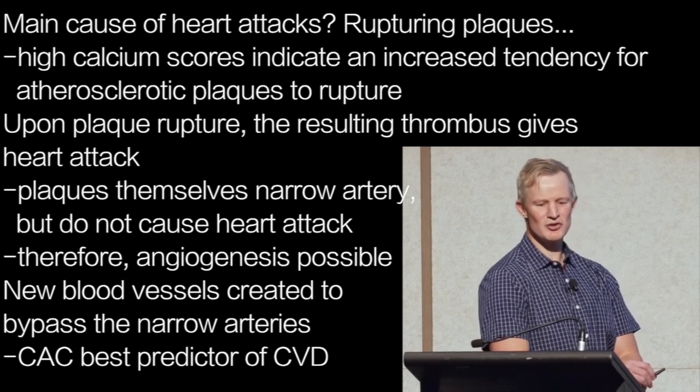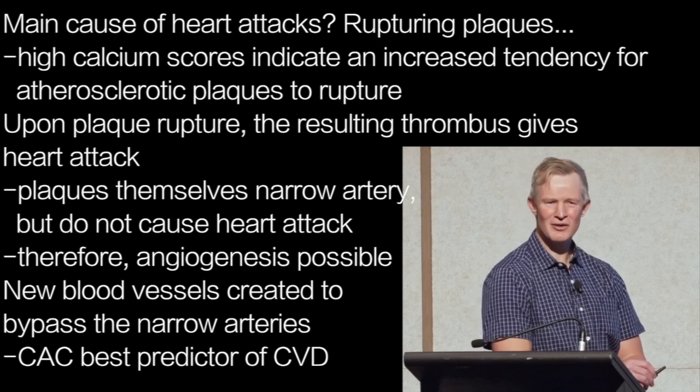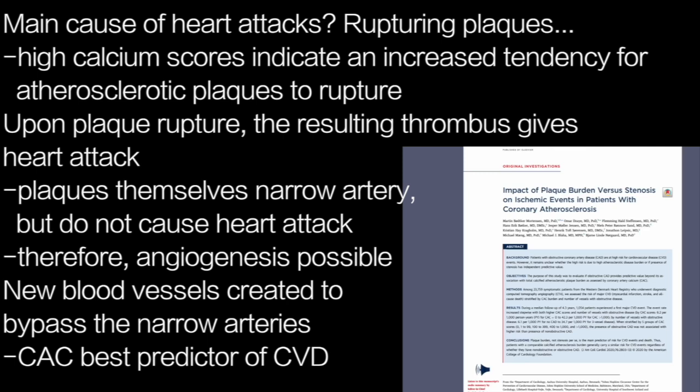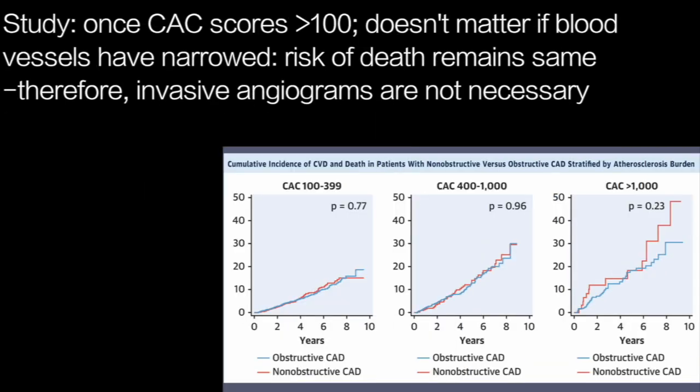This affords the opportunity for something called angiogenesis, or the creation of new blood vessels. When a blood vessel becomes too narrow to carry the desired volume of blood, new blood vessels can be created as a detour around the restriction. This is why coronary artery calcium scores are a much better predictor of cardiac death than vessel narrowing itself — they reflect the stability of the plaque, or its tendency to rupture and form an occlusive thrombus. This study found that once calcium scores exceed 100, representing the presence of unstable plaques, it doesn't matter whether or not blood vessels are narrowed. The risk of cardiac events or death remains the same.